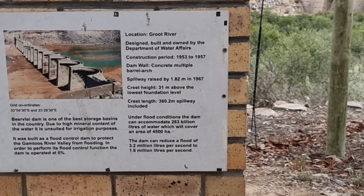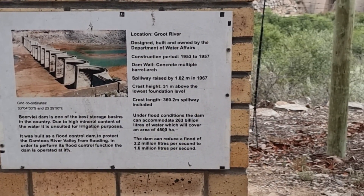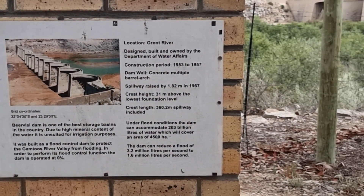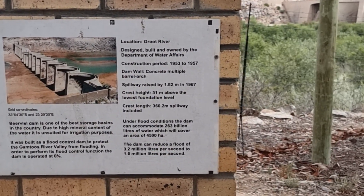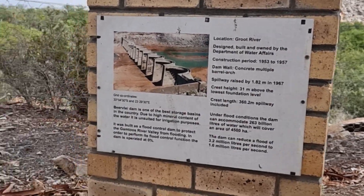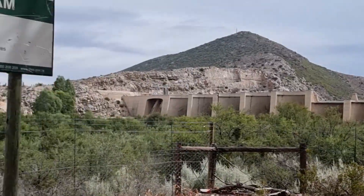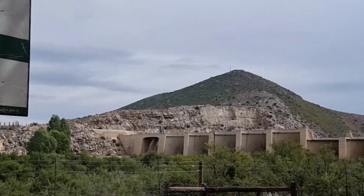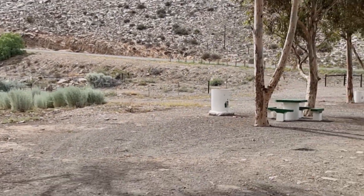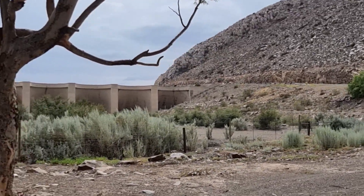It was constructed between 1953 and 1957. Under flood conditions, the dam can accommodate 263 billion litres of water, which would cover an area of 4,500 hectares. A flood can produce 3.2 million litres per second — there's going to have to be some rain for that to happen. As you can see around here, there's not much. This now serves as a bit of a picnic area — one of the places you pass on the N9. Let me go show you what it looks like from above, and you can see why it's so strange to have a dam in the middle of the Karoo.